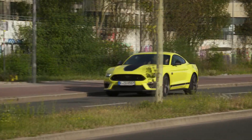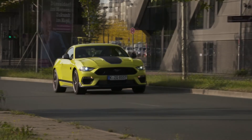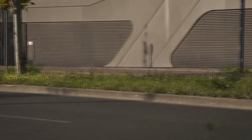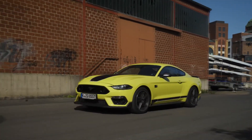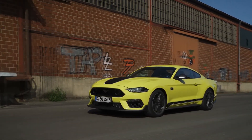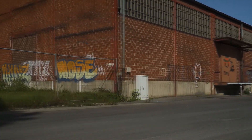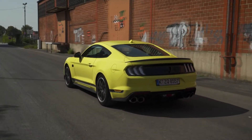The Mach 1 is also the first production Mustang in Europe available with a high-performance CMX 6-speed manual transmission featuring rev-matching technology for seamless downshifts, and an updated oil cooler system for high-demand performance driving.